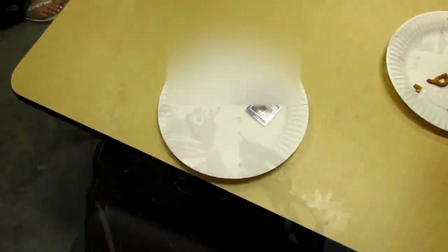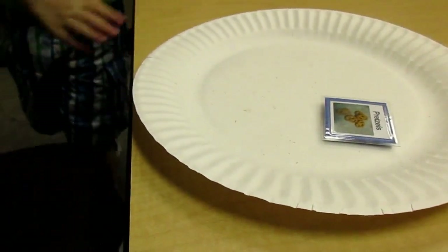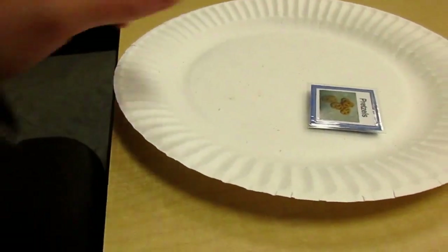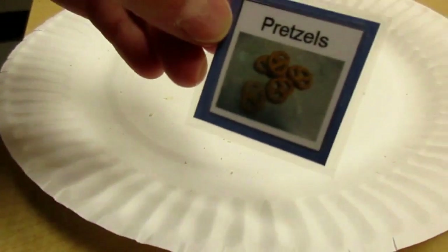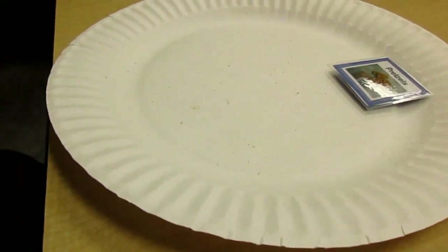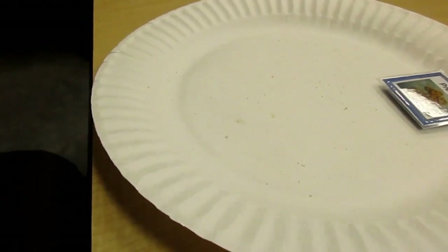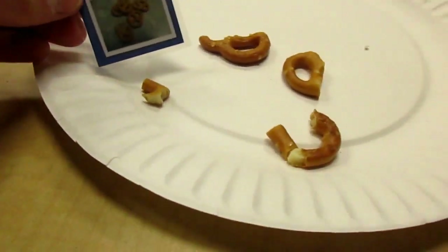We have a little guy who really does not communicate very effectively quite yet. And so instead of having a communication book, I'm just using one picture. He's very happy because he got some food in his belly! So I'm putting it on his plate. For example, he's eating pretzels and I have a picture of pretzels on his plate.